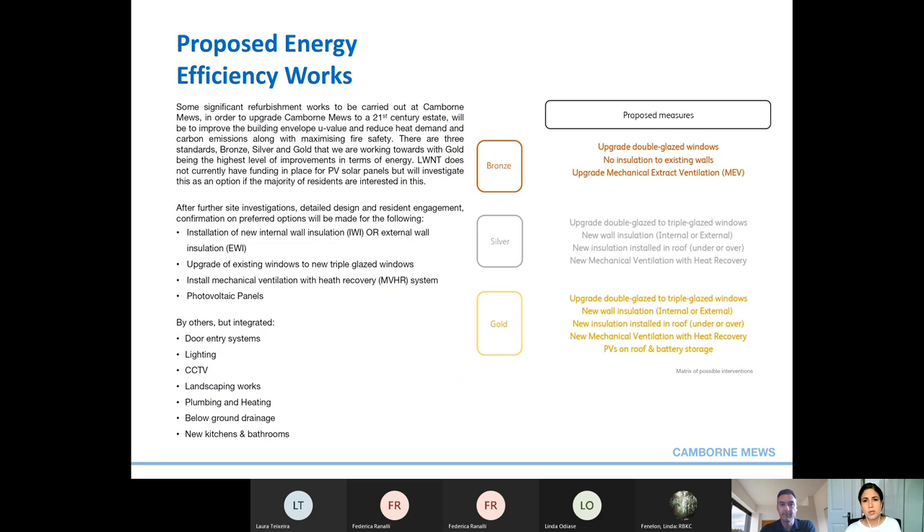We are here today to present proposals for the installation of new wall insulation, upgrading the windows, and installing a mechanical ventilation system with heat recovery. Other consultants will work with us to provide design proposals for door entry systems, lighting, CCTV, landscaping, plumbing and heating, below-ground drainage, and new kitchens and bathrooms.